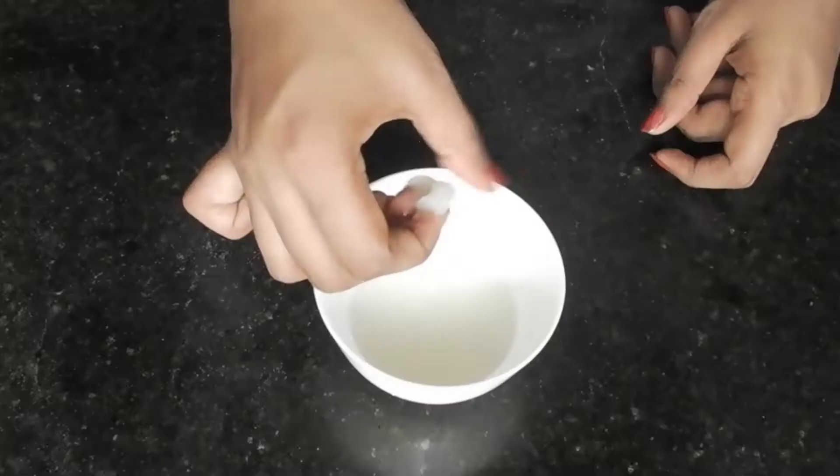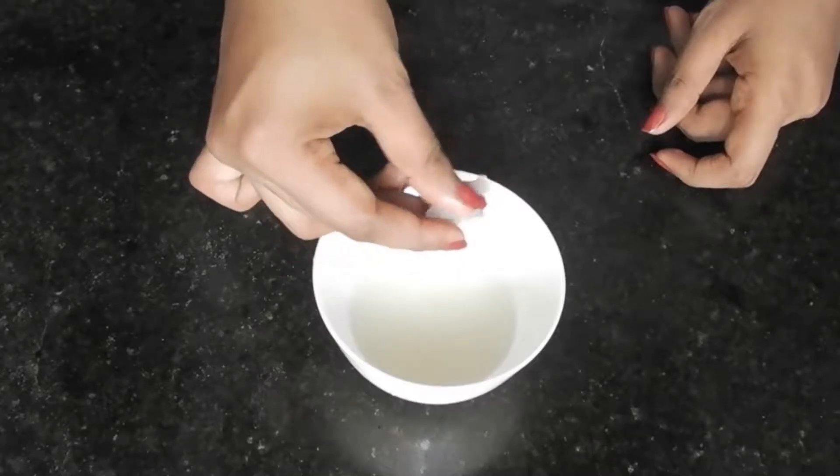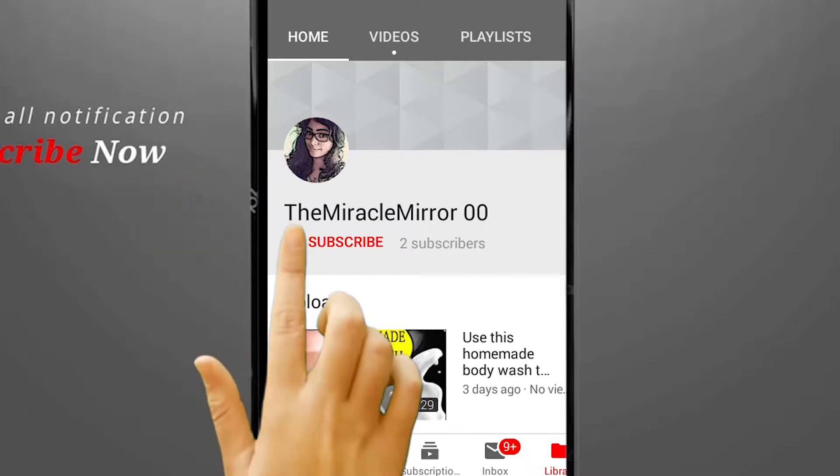Hey guys, welcome to my channel, The Miracle Mirror. In today's video, let's prepare our hair growth serum which is beneficial to get rid of rapid hair fall, hair loss, and dandruff. So let's quickly see how to prepare this at home. Before we get into the video, please subscribe by clicking the red subscribe button.